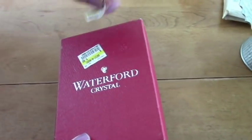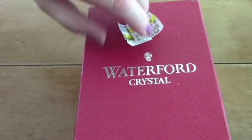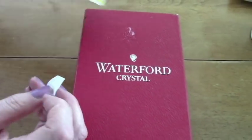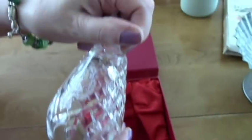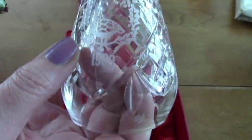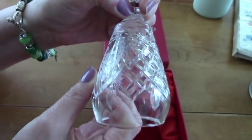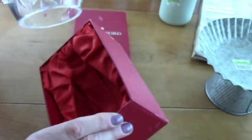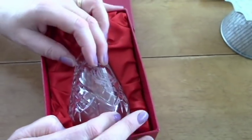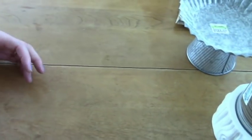And I got this. It had two price tags — I don't know what she charged, either a dollar and a half or three dollars. It's Waterford — I've gotten Waterford there before. And it's from 1989. It's a partridge in a pear tree Christmas bell thing. That's okay for a buck and a half.